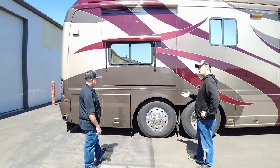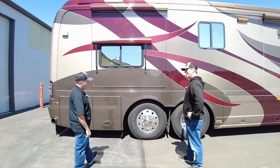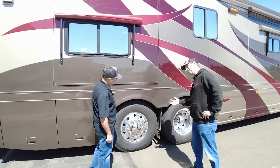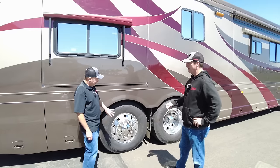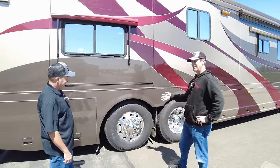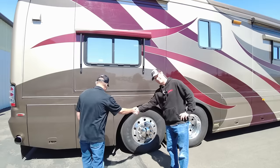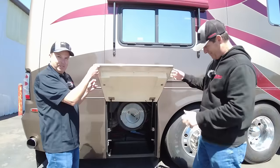People always ask why isn't the wheel a dish — why is it backwards? Well, just like a Prevost, you pick up 4,000 pounds of carrying capacity by having the dish offset. So we go from 10,000 to 14,000 pounds — no Google necessary.